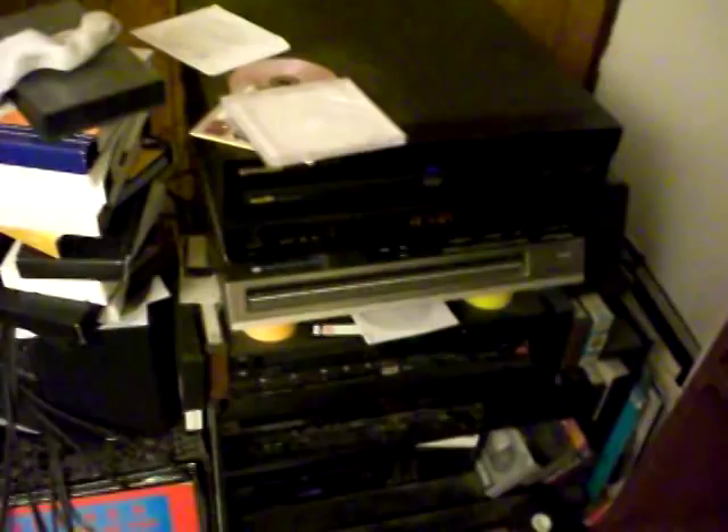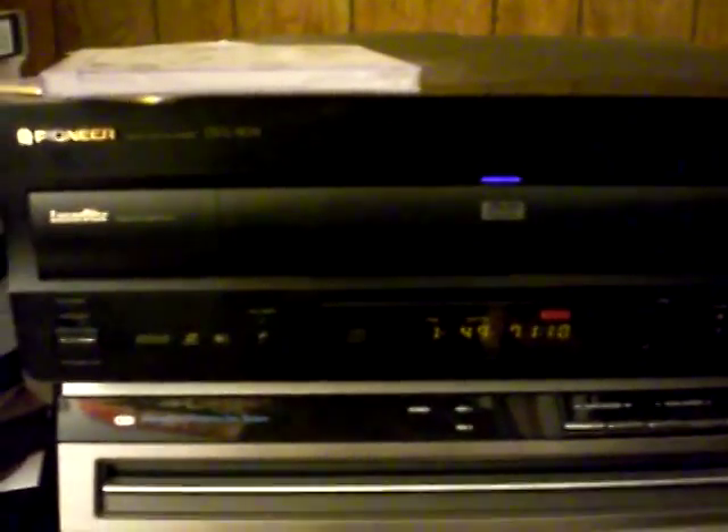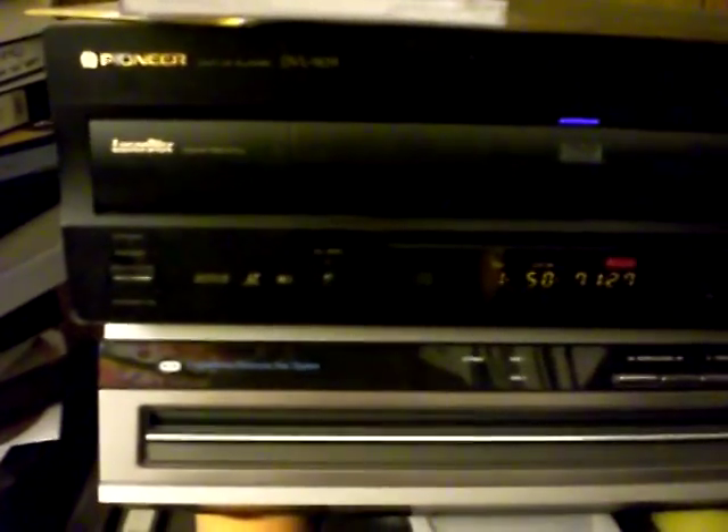Over here — this doesn't look very nice either but I'll get it cleaned up. We have my DVL-909 combination Laserdisc and DVD player. It was my first DVD player and I'm still quite fond of it. It's modified for no Macrovision, because the TV I have messes up on the top when you play a Macrovision-encoded DVD, and it's also modified for region select so I can play all-region discs on it.